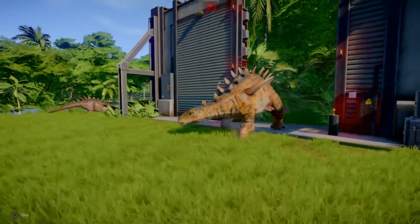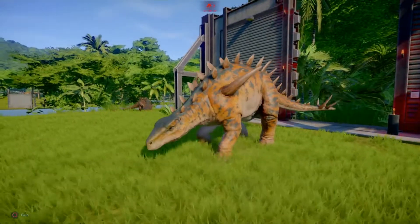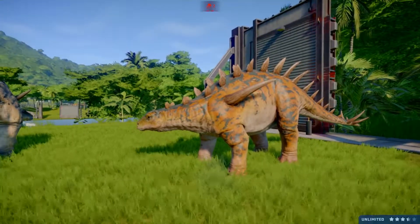Yeah, it's orange. That is an orange dinosaur. That is officially orange! It's orange!